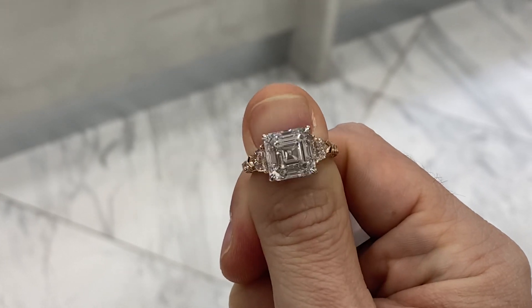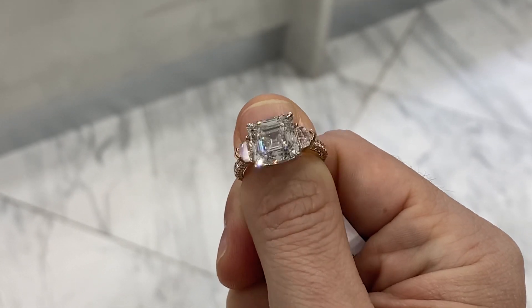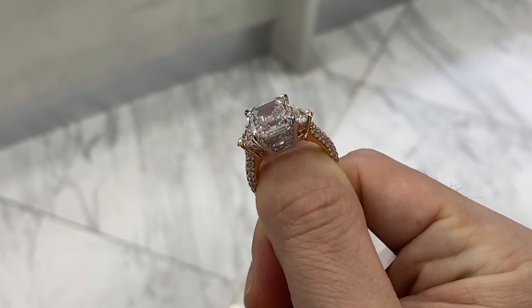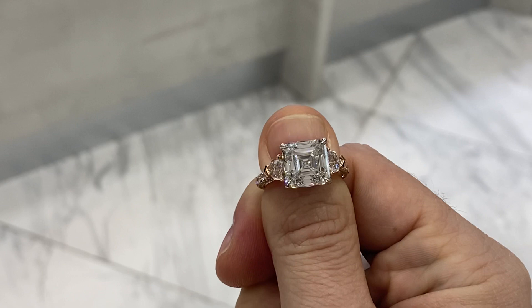You can look at it forever and you still won't find any inclusions. That's what internally flawless means.